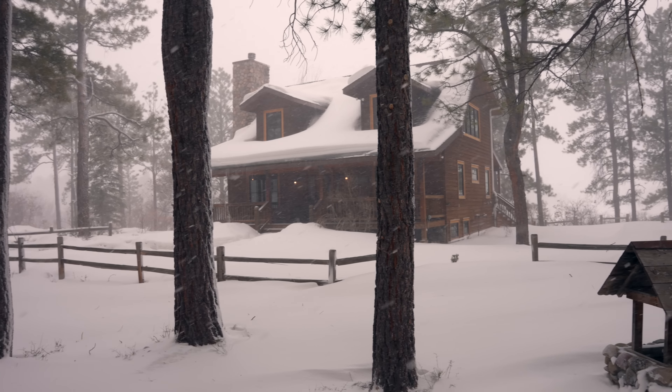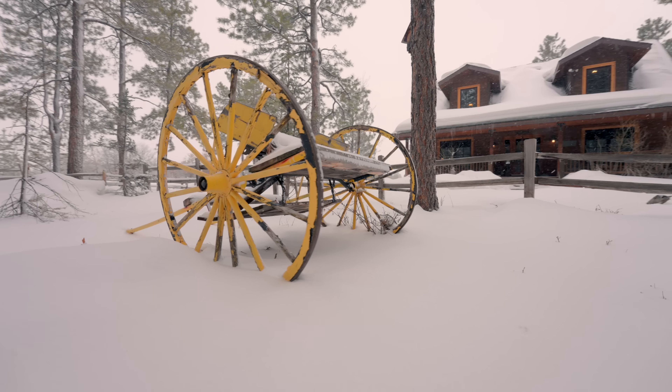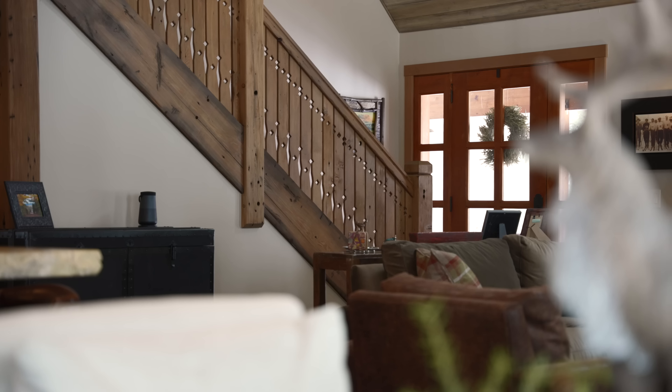This is literally the coolest home I've ever been in. Pagosa Springs — the luxury of this place rivals that of Aspen, Telluride, and Crescent Butte. And as the snow gently falls outside, you are guaranteed to fall in love with this spot.